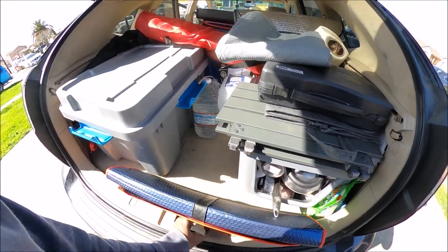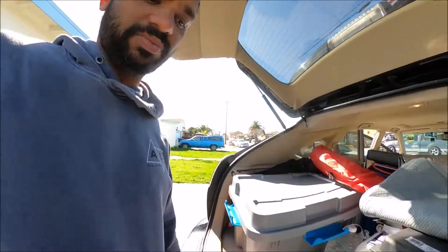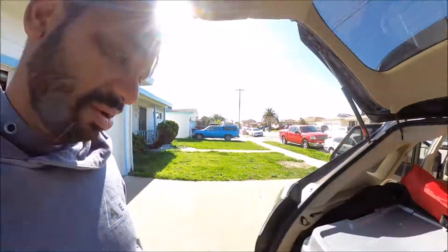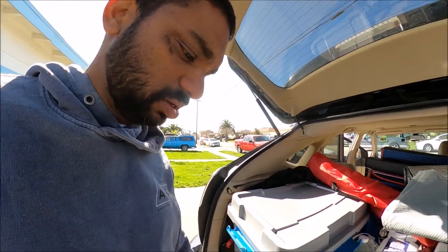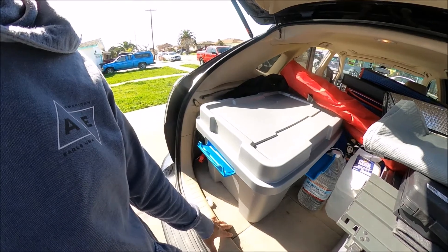I bought this from Walmart for like 13 bucks. Actually, pretty much almost everything I have is from Walmart. I'm not the most organized person — this is the most organized it's gonna get. Everything's pretty accessible. I have some tools underneath in case it breaks down.